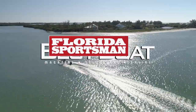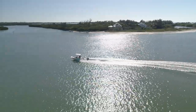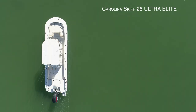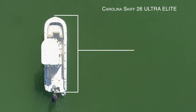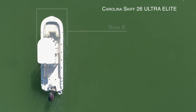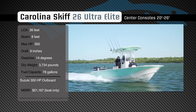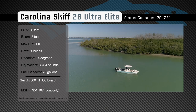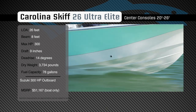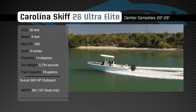Welcome back to Florida Sportsman Best Boat. Join our hosts as they check out the Carolina Skiff 26 Ultra Elite. Representing the 20 to 26-foot class in the center console category, the Carolina Skiff 26 Ultra Elite has an overall length of 26 feet, a beam of 8 feet, and a max horsepower rating of 300. Engineered to safely and comfortably accommodate multiple passengers in a variety of conditions, she has a draft of 9 inches, a dead rise of 14 degrees, a dry weight of 3,734 pounds, and a fuel capacity of 78 gallons.